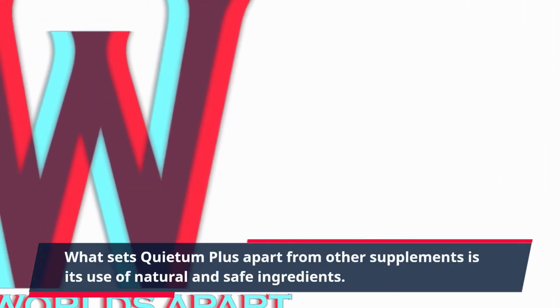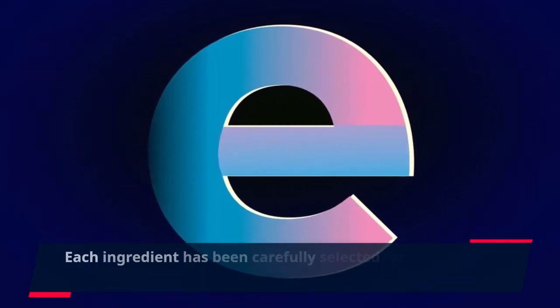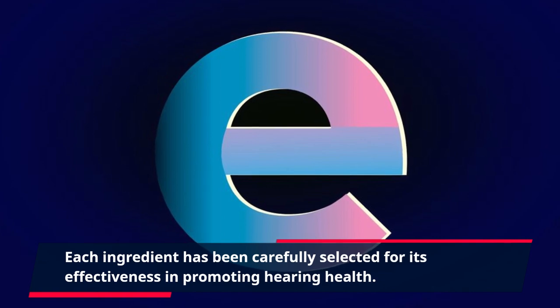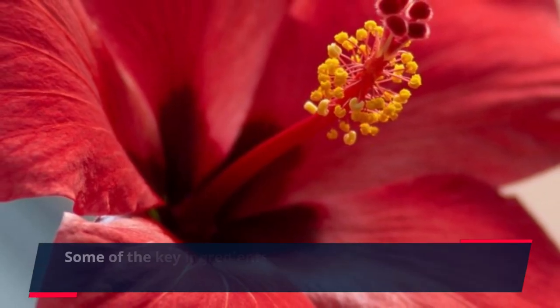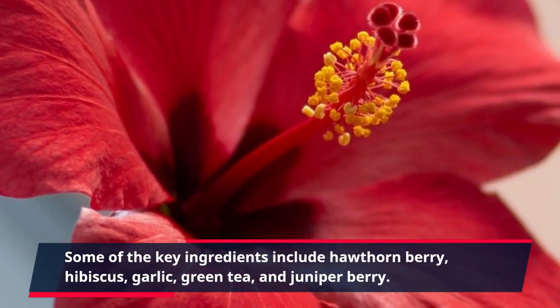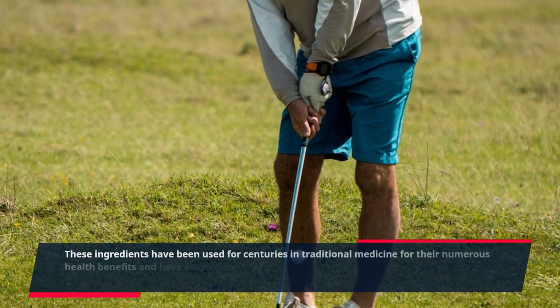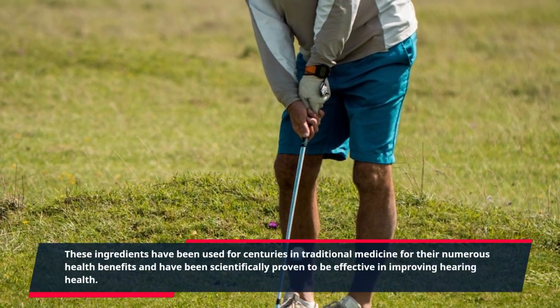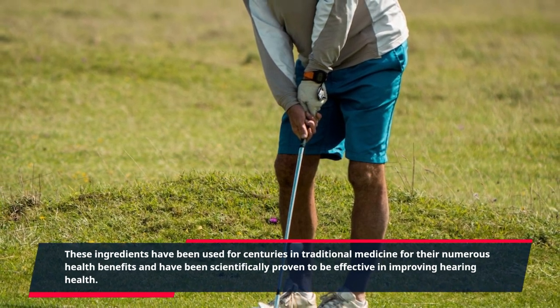What sets Quietum Plus apart from other supplements is its use of natural and safe ingredients. Each ingredient has been carefully selected for its effectiveness in promoting hearing health. Some of the key ingredients include hawthorn berry, hibiscus, garlic, green tea, and juniper berry. These ingredients have been used for centuries in traditional medicine for their numerous health benefits and have been scientifically proven to be effective in improving hearing health.